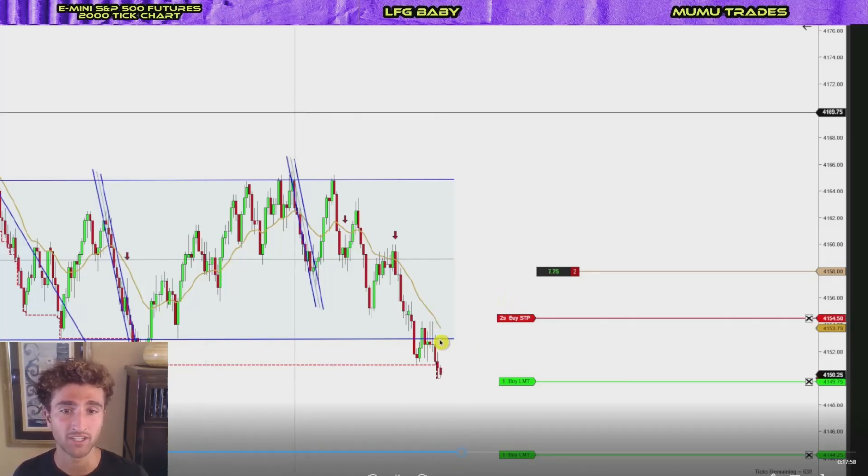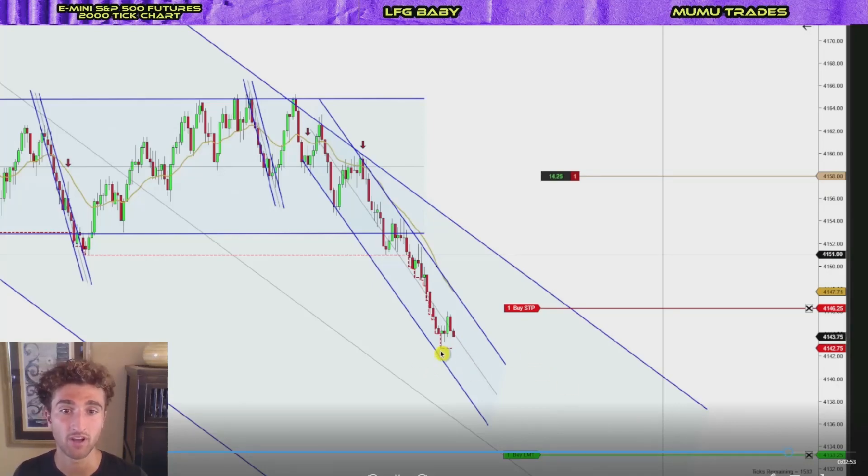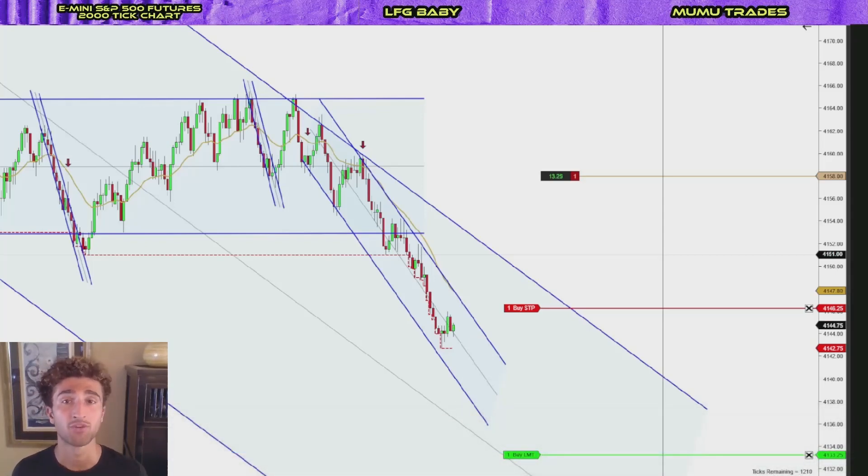It did take a while, but I just kept moving my stop loss one tick above every swing high. We pushed down, had a bar break above creating a swing high, so I put my stop loss one tick above that. We moved a very long way and the runner ended up being an 11.75-point runner. I appreciate you guys watching — hopefully you can learn from these live trades. Leave a comment, leave a like, let's grow this channel. Peace out, see you guys tomorrow.